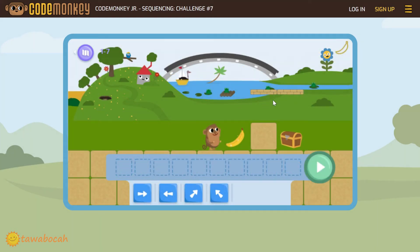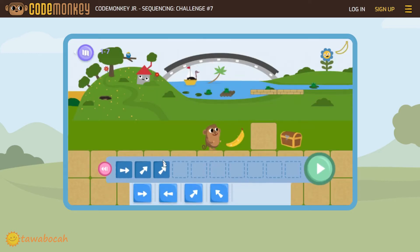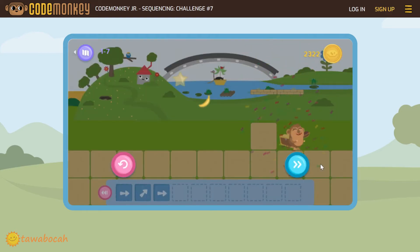Did you see this brick? Monkey cannot jump past this brick. Let's see what happens if we try to make the monkey jump through it. Move the monkey once right to take the banana, jump right once to get over the stone, then jump again once to get the treasure box. Ouch! The monkey hit the brick and got hurt. So we must remove this third block and replace it with the right arrow, so the monkey will walk and not jump. Way to go!